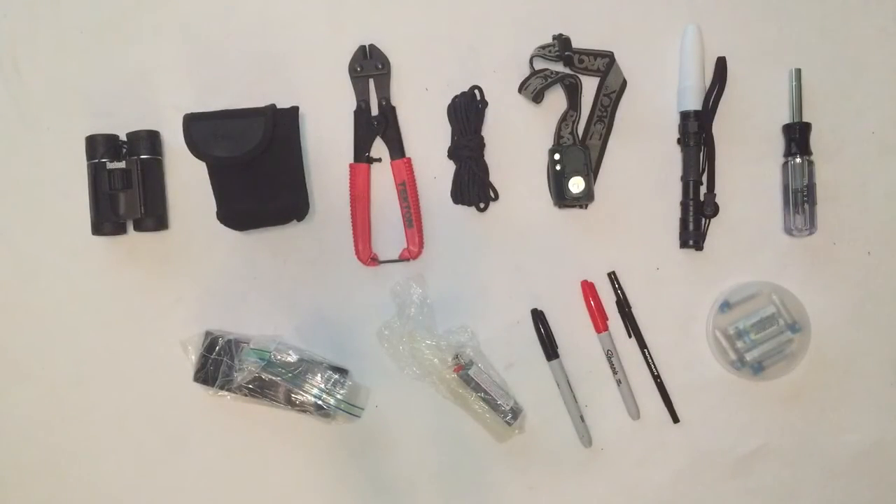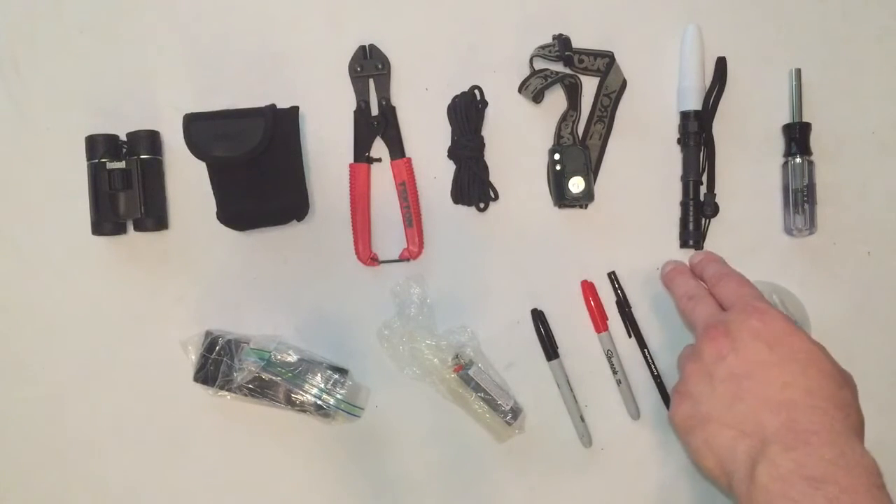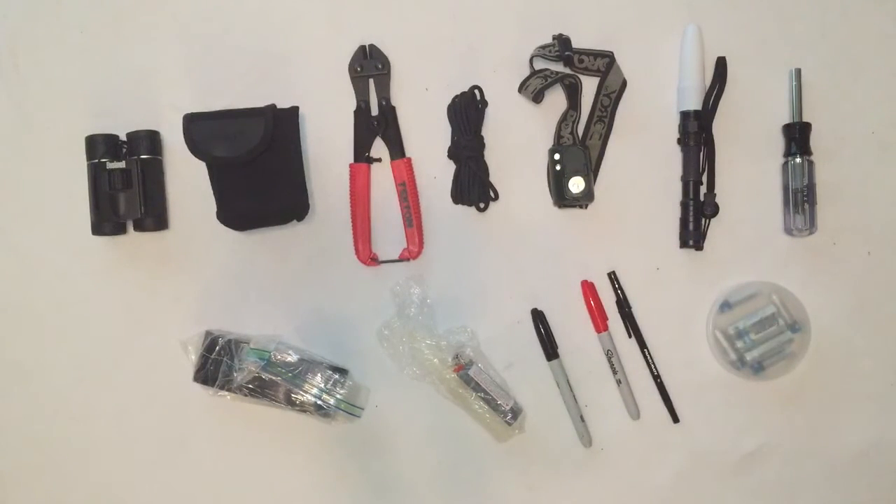In the bottom pouch I have the following items: a small pair of Bushnell binoculars for recon if needed; an 8-inch Tecton bolt cutter in case I need to dismantle a car after an accident; about 20 feet of paracord; a headlamp for hands-free illumination when working on my car; a Phoenix LD20 flashlight with a cone attachment that could be used to direct traffic; a heavy-duty screwdriver that accepts the same bits as my EDC toolkit; some Gorilla Tape for hacky repair jobs; a candle and a lighter; two Sharpies — one red, one black; a pen; and a container with backup batteries for my flashlight and headlamp.